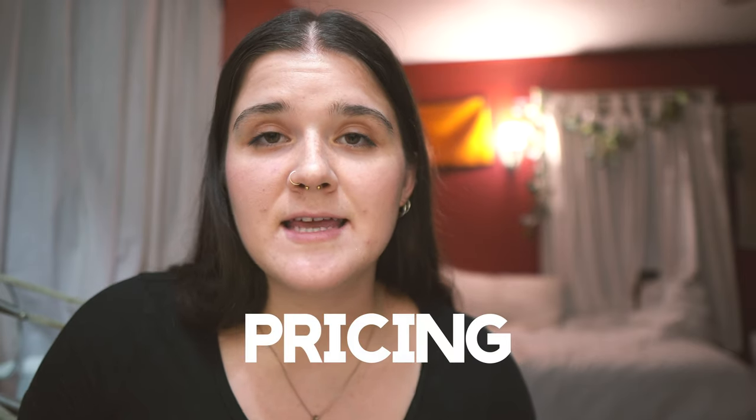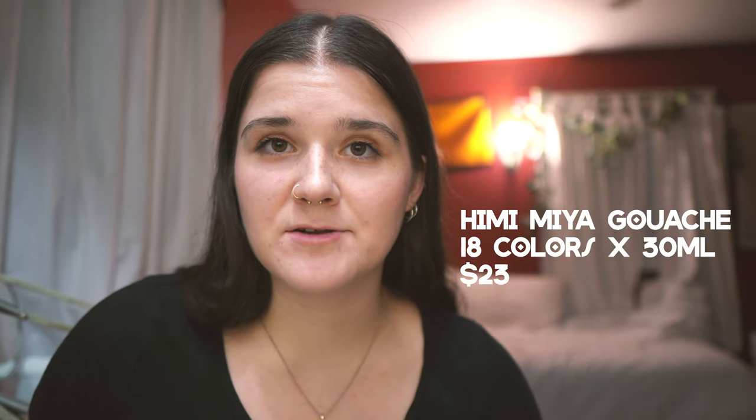Okay, let's start with pricing. The Himimiya gouache set — I have the set of 18, and right now on Amazon that price is $23 for the set. This is a really great affordable price, especially if you're getting into the medium and you've never used anything before. $23 for a set of 18 paints. Each of the 18 jelly cups is 30 milliliters, which is kind of a lot of paint, so you're getting a huge bang for your buck on this product.